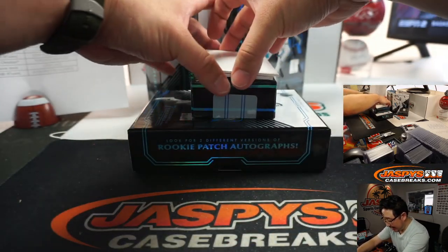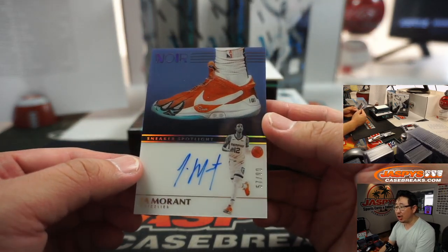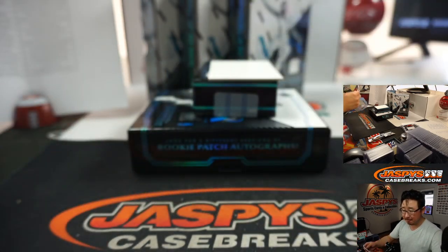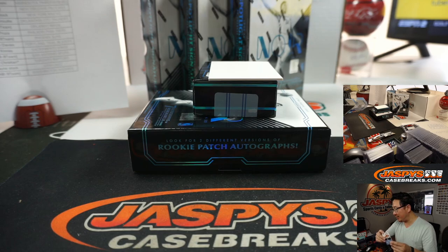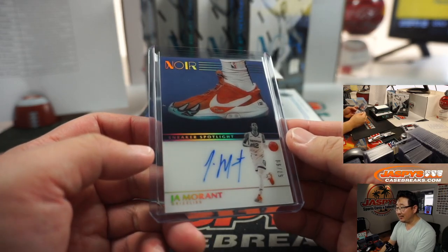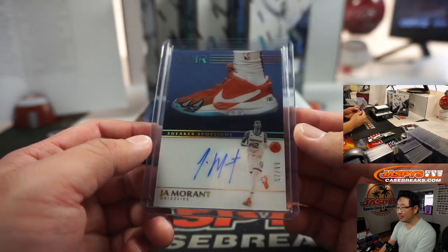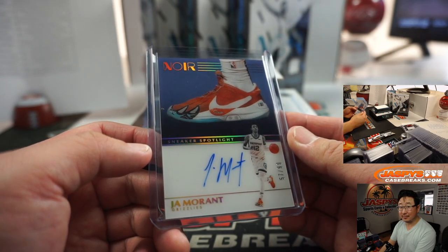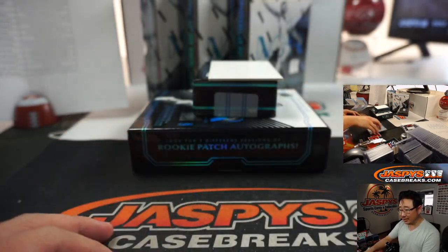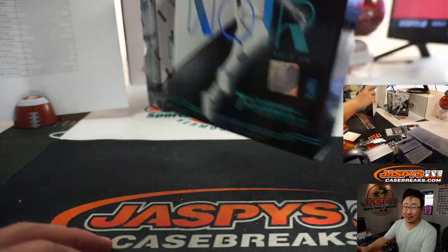Adrian with the T-Wolves once again, and the last one here is — Sneaker Spotlight Auto, Ja Morant, 57 out of 99! Grizzlies 7 — Thomas Chilton, Jackson with Grizzlies 7. Woo! That is hot. That is strong. That's thousands of dollars right there — thousands of dollars, Nick Jaspi is saying in the background. I love those sneaker spotlights.